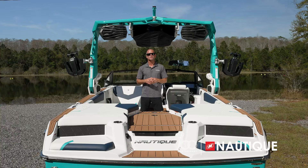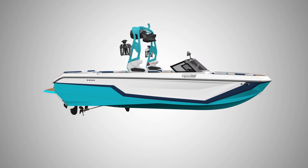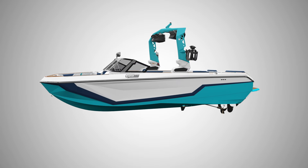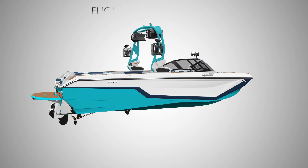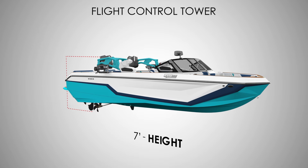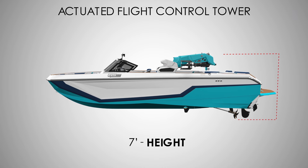The GS22 has two tower options for 2025. The standard flight control tower provides a perfect tow point for wakeboarding and wake surfing and manually folds for storing the boat or traveling under bridges — standing 10 feet 6 inches tall when up and 7 feet when folded. You can also opt for the actuated flight control tower, which folds up or down at the touch of a button, standing 10 feet 9 inches when up and 7 feet when folded.